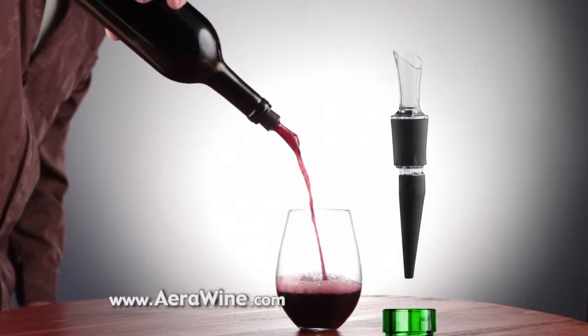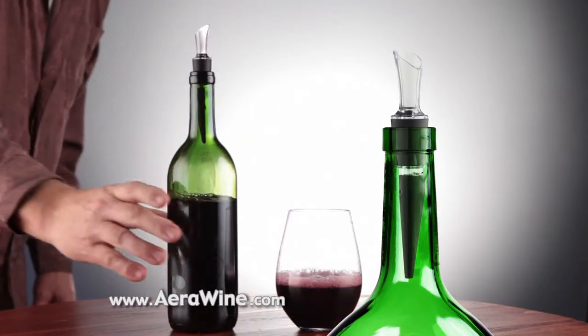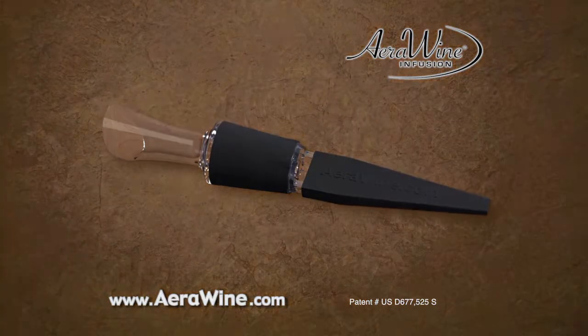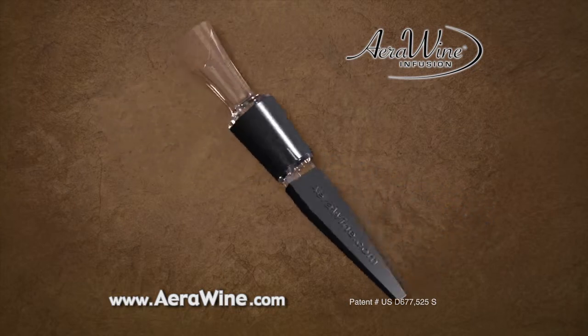Simply attach AeroWine to a bottle of your favorite spirit or wine and you're ready for instant full stream aeration with every drip-free pour. The secret to AeroWine's amazing infusion aeration lies in its innovative and patented design.